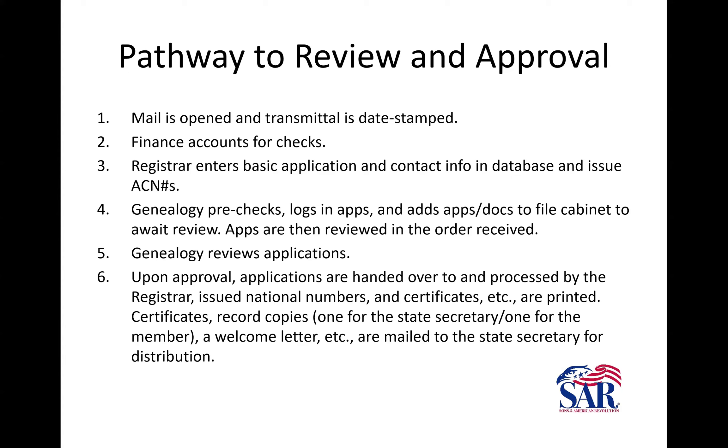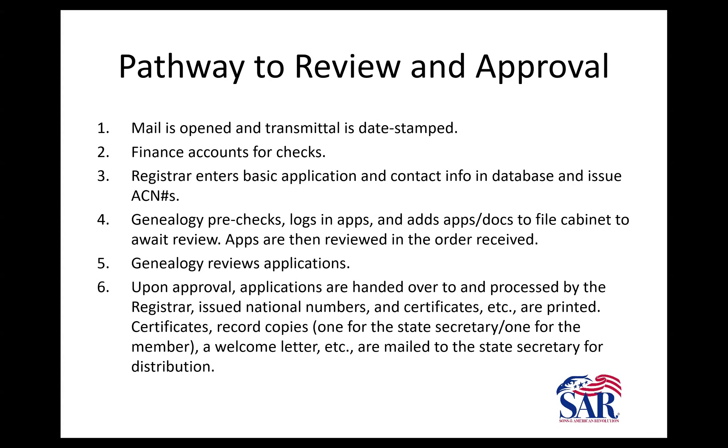After I've checked them in, they go in a file cabinet in the order they were received. We pull the first one in line and move through them in order — we don't pull from different time periods unless there's an expedite. An expedite has to fit within the allowed rules and be approved by the executive director, the genealogist general, and the chair of the genealogy committee. Those get moved to the front and taken care of.